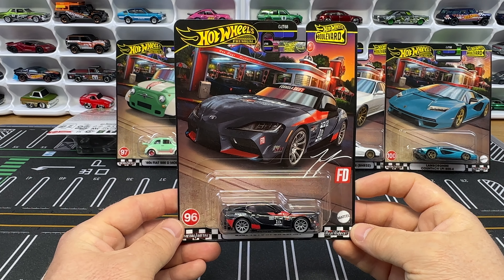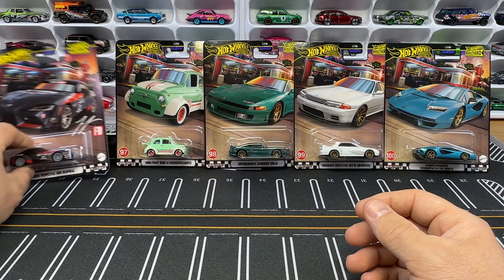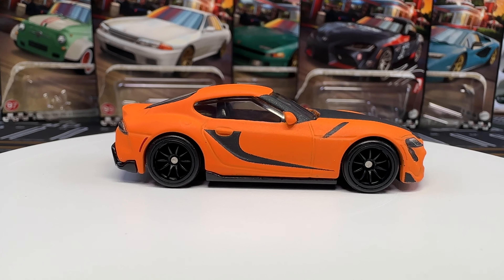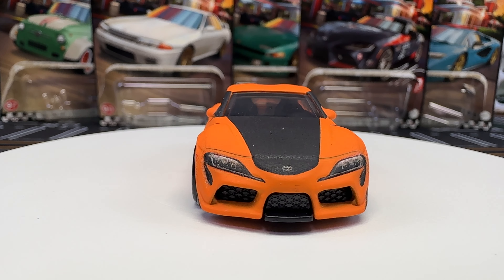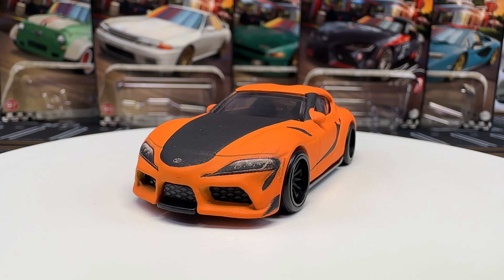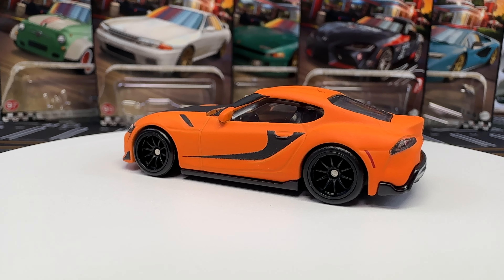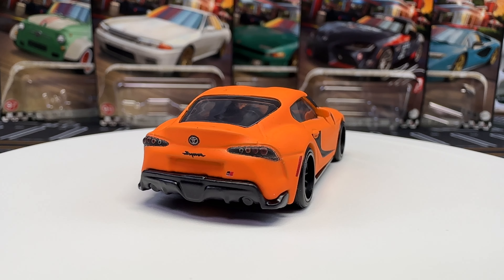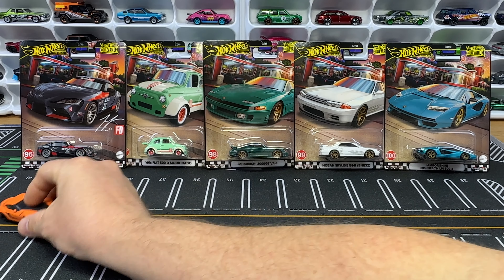Let's talk about the history of most of these castings because I have mostly all of them, and some I went out of my way and bought loose. The 2021 Toyota GR Supra — the first time we saw it was Fast and Furious, in matte orange with those 10-spoke black wheels. We've seen this released maybe three times now, and that's why a lot of people have headaches with Fast and Furious — they see the same casting get released multiple times.